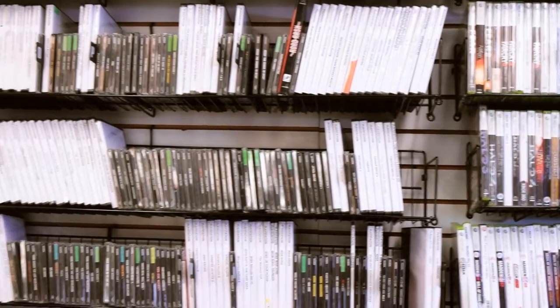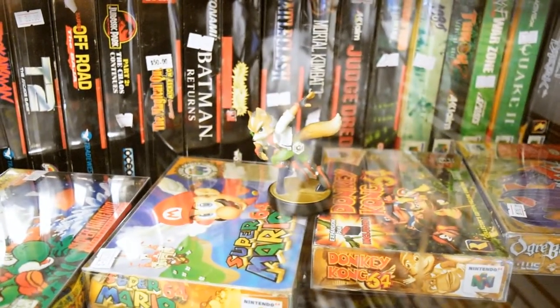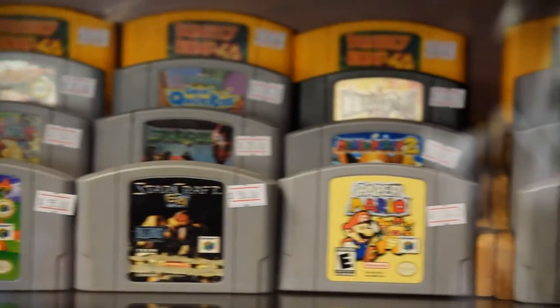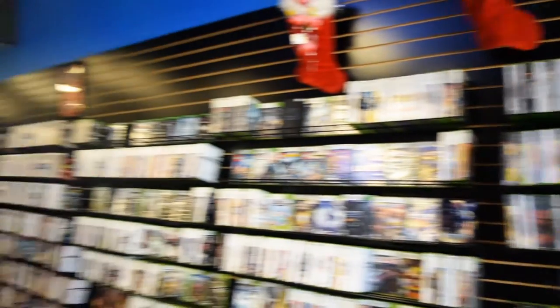Of course, we wouldn't be much of a video game store if we didn't have video games — but what to pick out? We have almost 50 years worth of video games on our walls here, everything from the Atari 2600 all the way up to the brand new PS4. Picking the right gift can be kind of intimidating, especially if you don't know much about video games. But don't worry — our staff here will be more than happy to help you pick out the right gift for the right person. We love video games here and we'll be glad to help with any questions you might have.